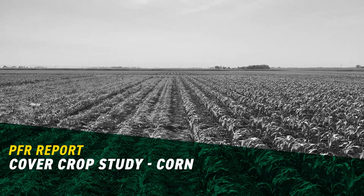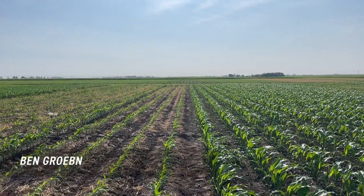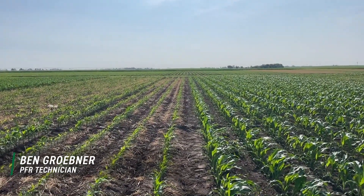Hey guys, this is your Nebraska PFR team here out in Goner, Nebraska. We're standing in the cover crop starter fertilizer study for corn in mid-June.